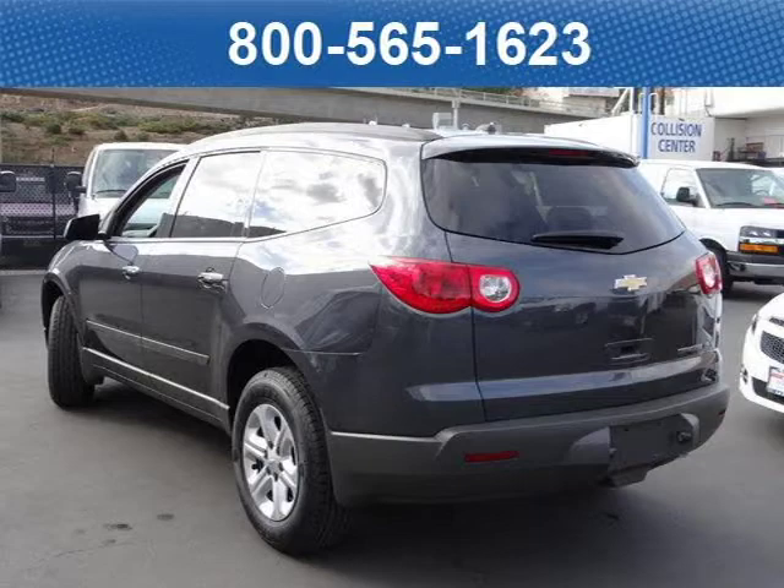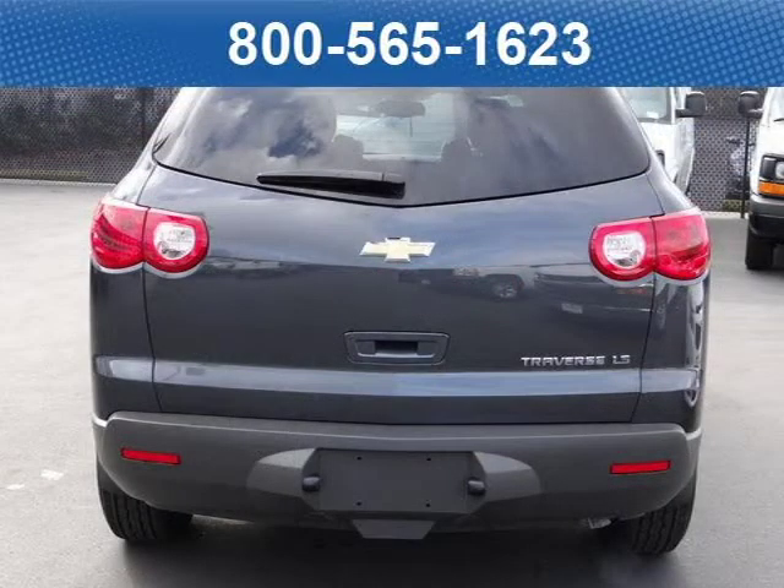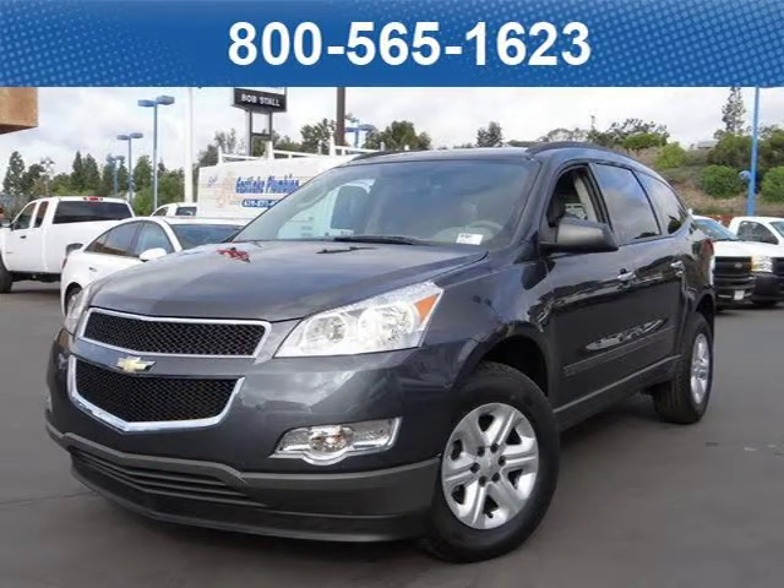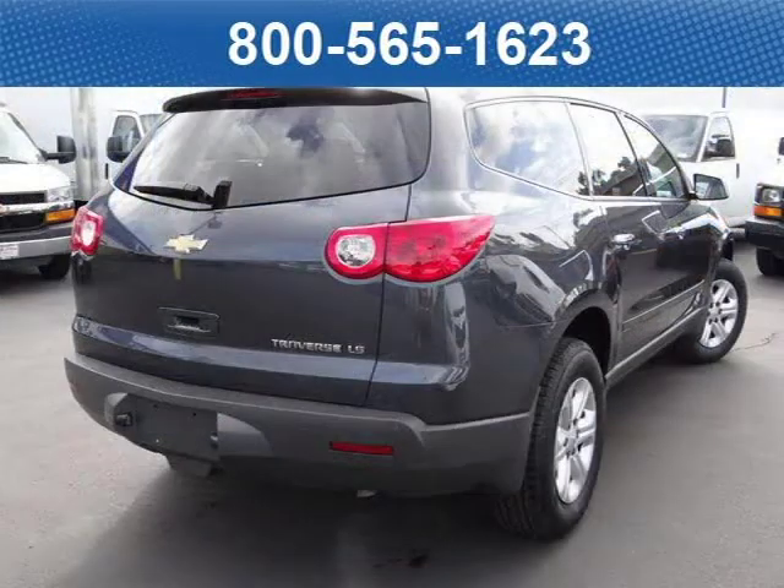For your special internet price on this vehicle, click on the link below. Thank you.